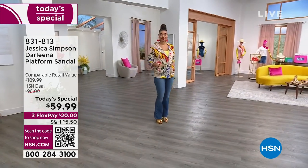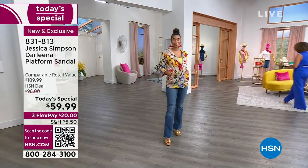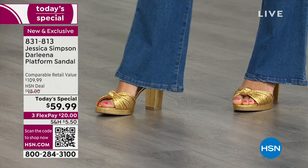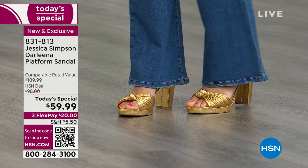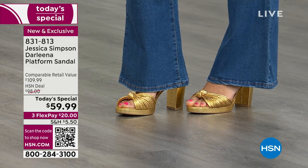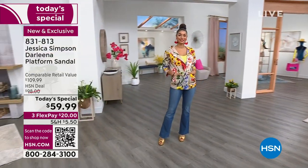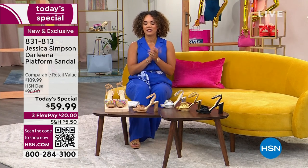Jessica Simpson and her team are bringing us this incredible Darlena platform sandal for the first time this year for 2023. It's a fabulous looking sandal, but what's important is the comfort built inside — it has a beautiful memory foam insole, so when you're dancing the night away or going to a special event, you won't be counting the minutes until you take your sandals off.